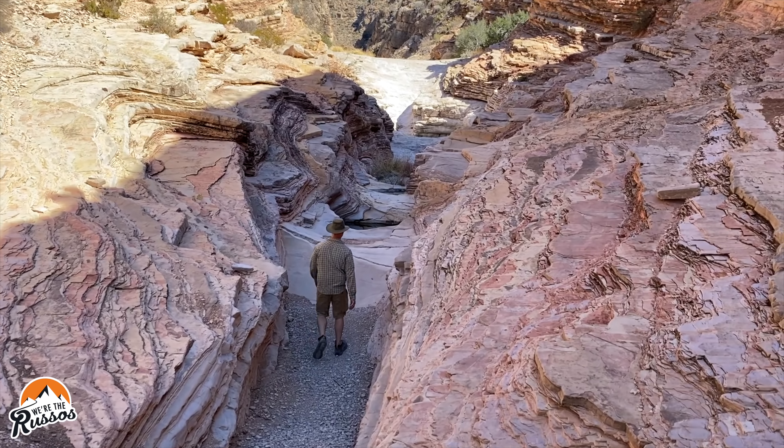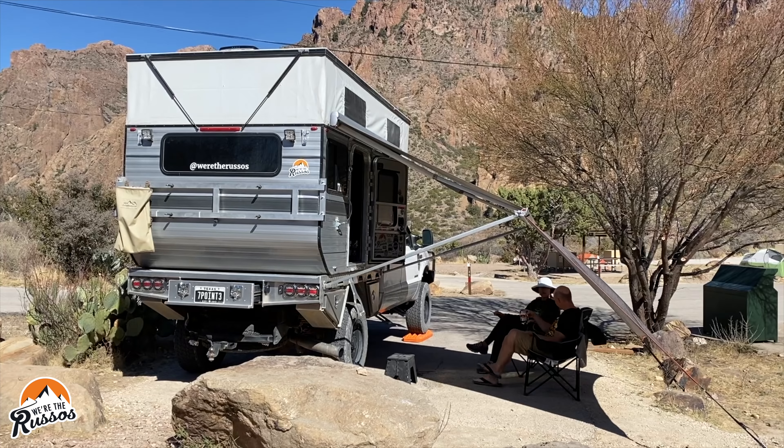Kate and I have always wanted to go to Big Bend National Park and we're finally here. We're right along the border of Mexico in Texas and this place is absolutely gorgeous. We are going to spend the next few days camping, hiking, and just relaxing throughout the park.